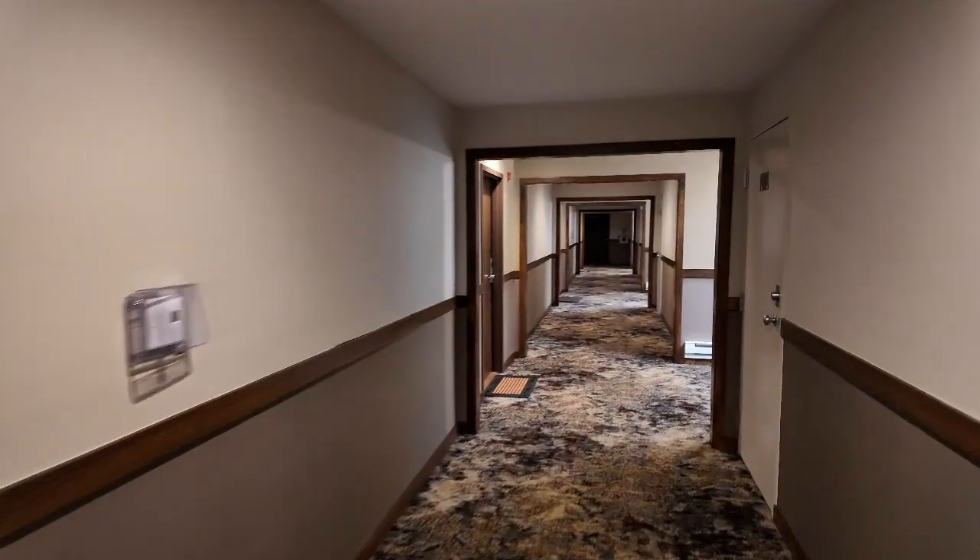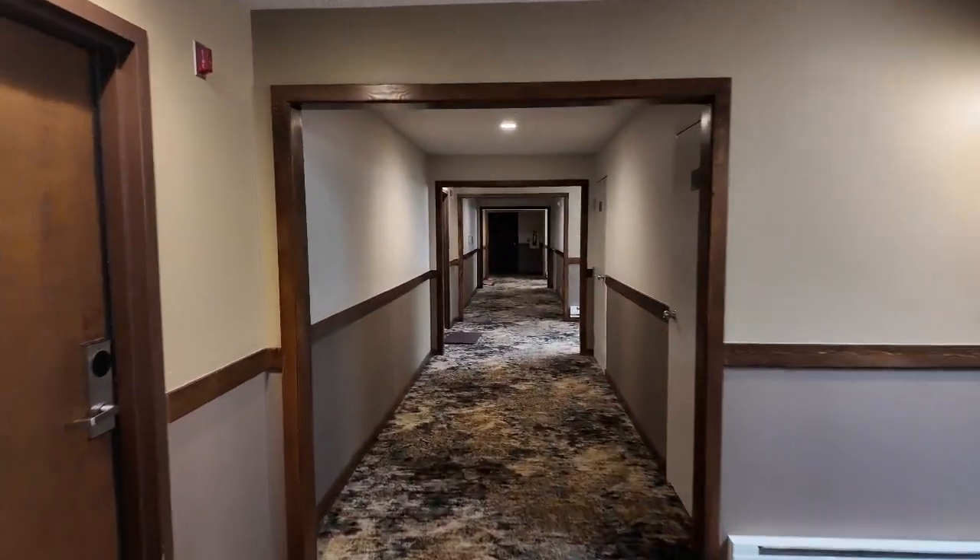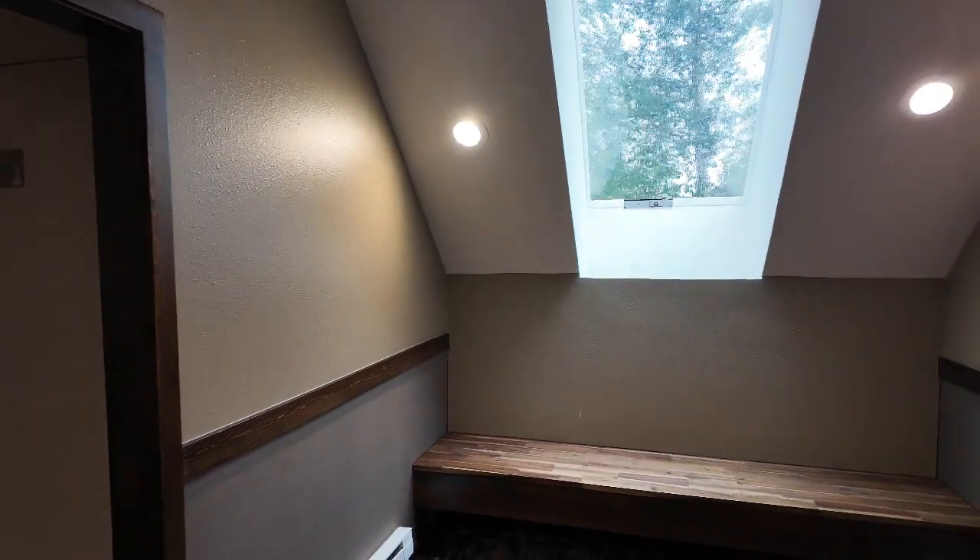Updated all the woodwork through here. Hallways look a lot better. Nice skylights here — get some good lighting.